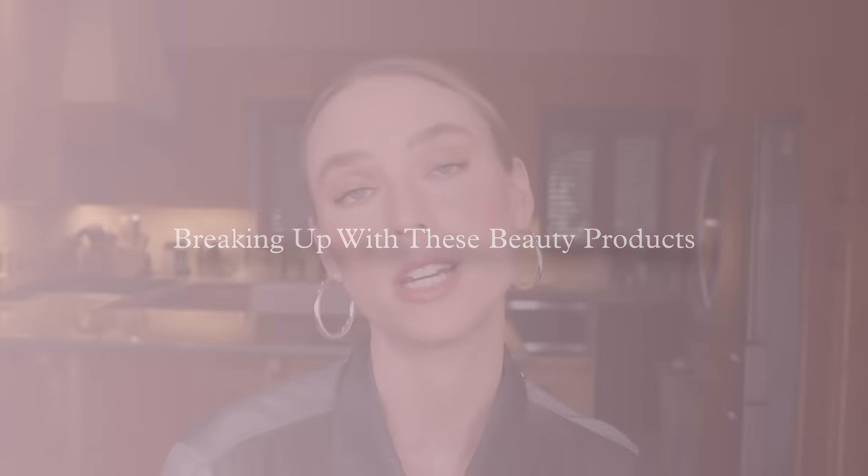This video was inspired by my friend Devon Jessimer. She did an Instagram Reel sharing the products that she's no longer buying. I'll leave that linked in the description box below.